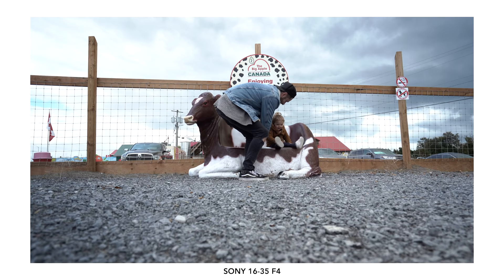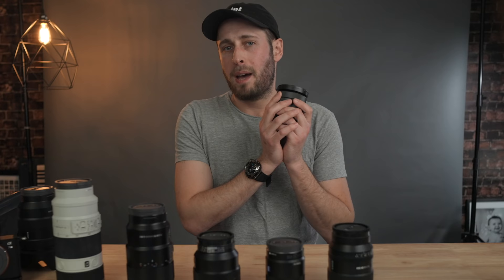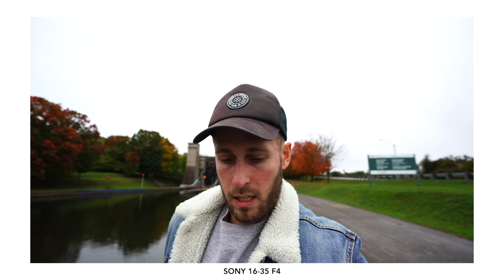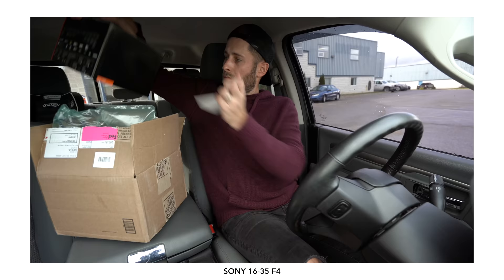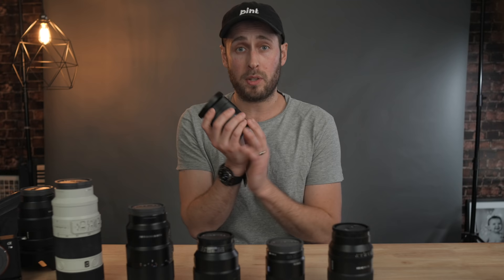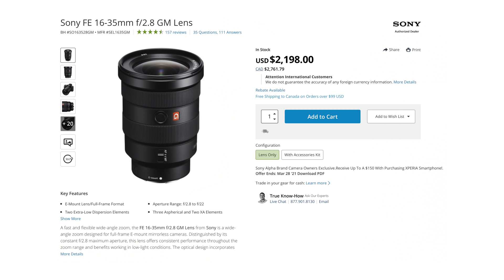About eight months ago I actually sold this, but I ended up buying it again after trying out a bunch of other different lenses - I always just came back to wanting this. The big reason was the OSS, the Optical Steady Shot that's built into this lens. If you want to shoot handheld or do some form of vlogging, you can. 16mm is a fantastic super wide vlogging length - you can see yourself and everything going on in the background.